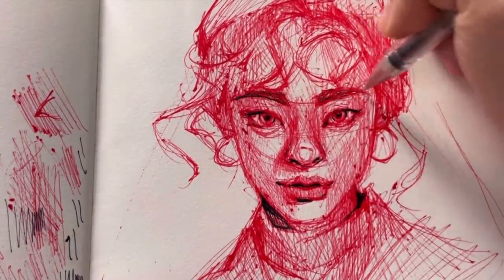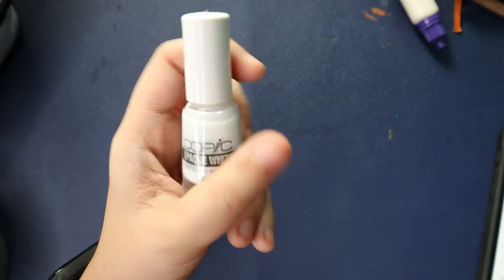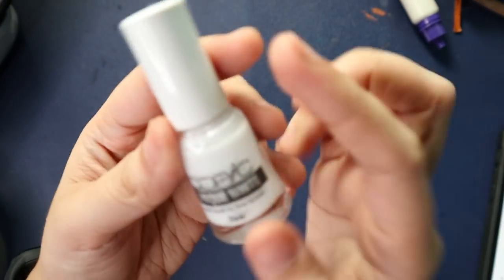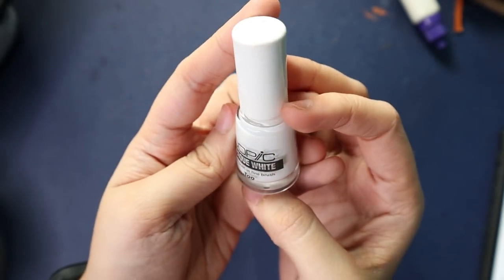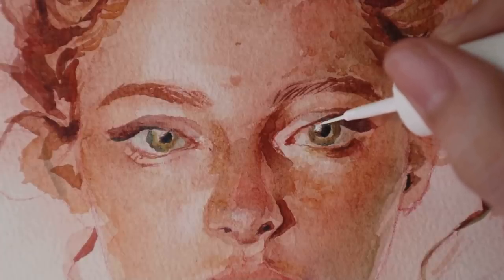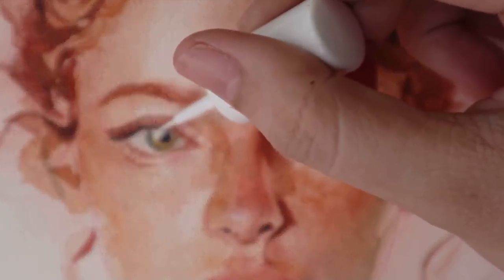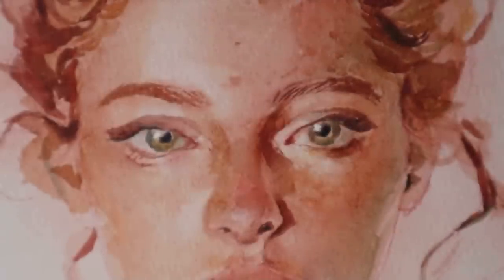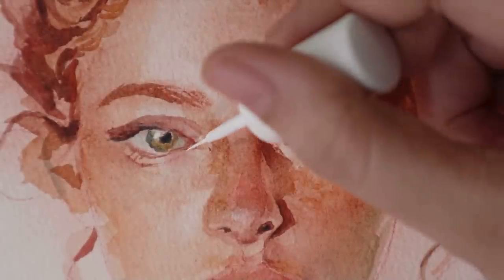There was a little section on white inks in my last video. This time, it's only one thing: the Copic Opaque White. It's just so opaque — I don't have any pens that are as opaque as this one, not even my Posca pens. So in the end, this one is the most reliable.